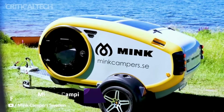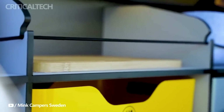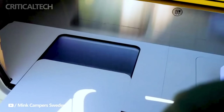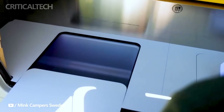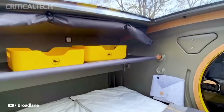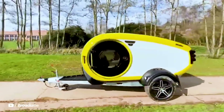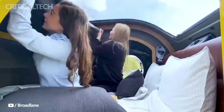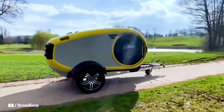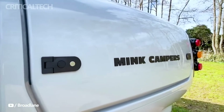Mink e-camping. For the contemporary intrepid traveller, there is the state-of-the-art Mink e-camper, an environmentally conscious travel companion. It is the newest member of the Mink campers family and was made in Iceland with electric vehicle drivers in mind. Its teardrop shape and low weight make it a perfect fit for electric vehicles. A bigger battery capacity of 140Ah, 12V compatibility with V2L cars, and adaptable awnings for more outdoor living area are what set the Mink e apart.